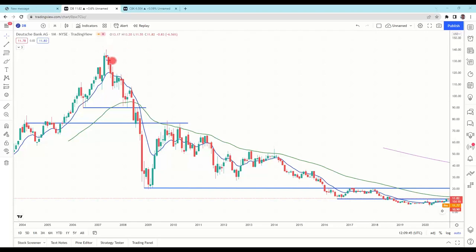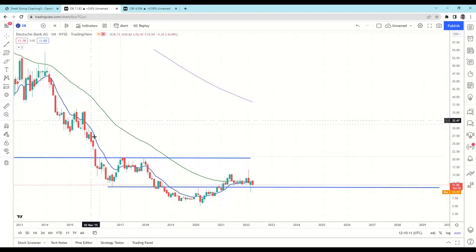We had a high wave candle here and started to get more negative signs. We got down underneath our 10-period moving average, came back up for a retest — this is one of the keys — and then we had some big red candles, high wave candles. We weren't breaking above the 10, then a big bearish candle, another retest, and then a bearish engulfing.